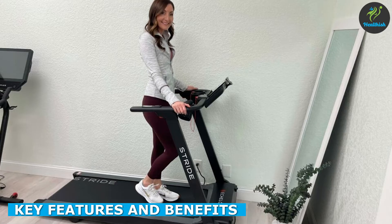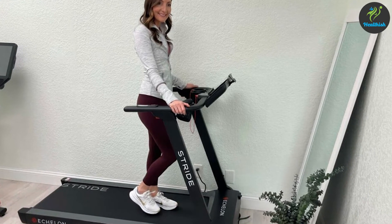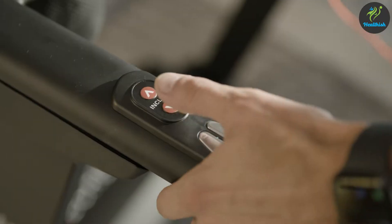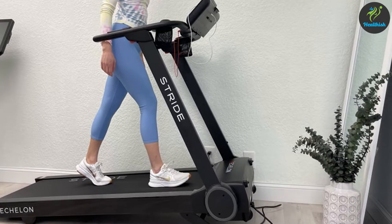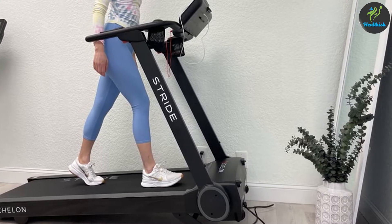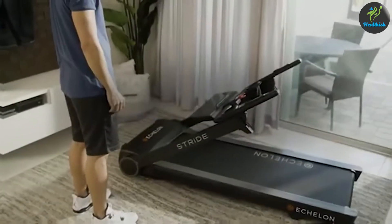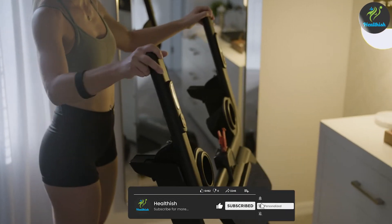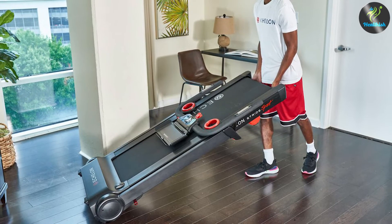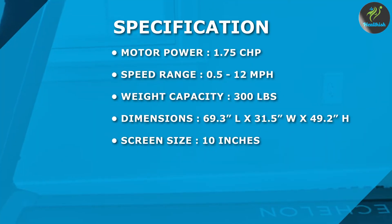The Echelon Stride Treadmill is a high-tech piece of equipment that comes with a range of features to enhance your workout experience. The treadmill is equipped with a powerful 1.75 CHB motor that can reach speeds of up to 12 miles per hour. The motor is also very quiet, which means you can enjoy your workout without any disturbance. The treadmill has a sleek and slim design, which makes it perfect for those with limited space in their home gym. It measures 69.3-inch L x 31.5-inch W x 49.2-inch H and has a weight capacity of 300 pounds.